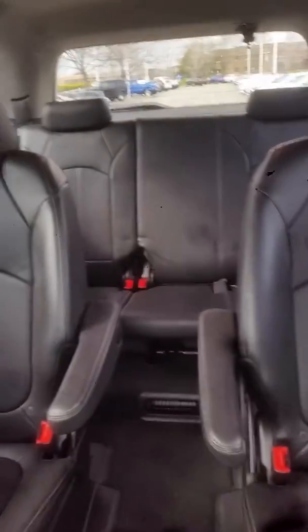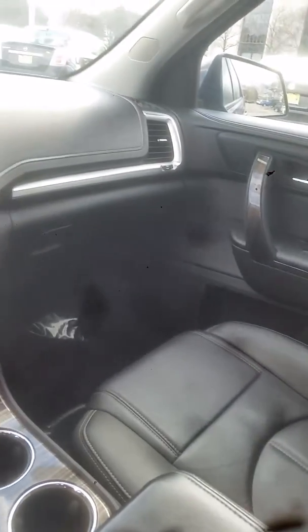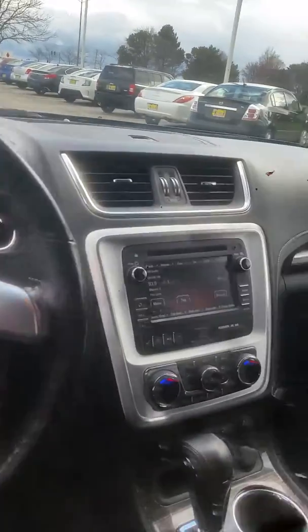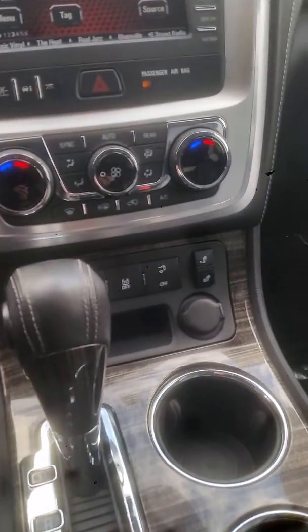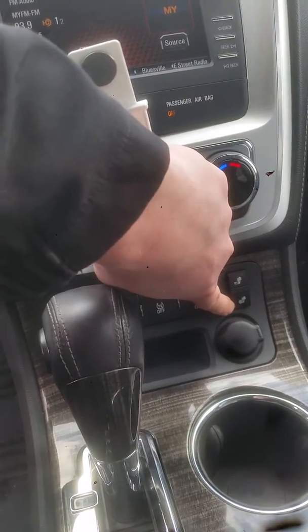I'll show you some of the interior here. As you can see, it's all leather interior. It's got the captain's seats for easy access to the third row. It's got the heated seats down here — you can do just the back, or you can do bottom and back.